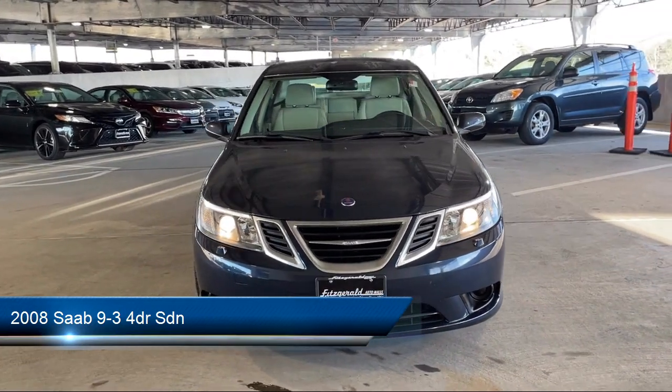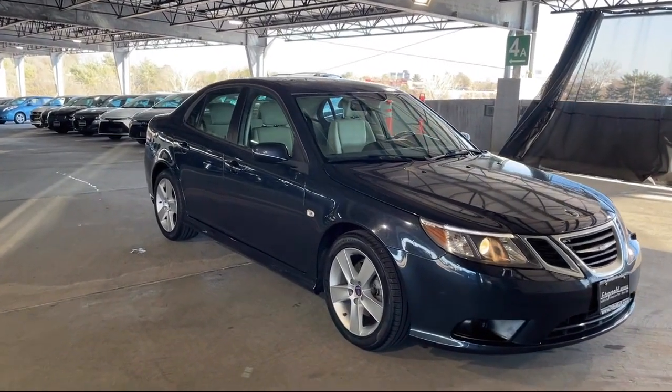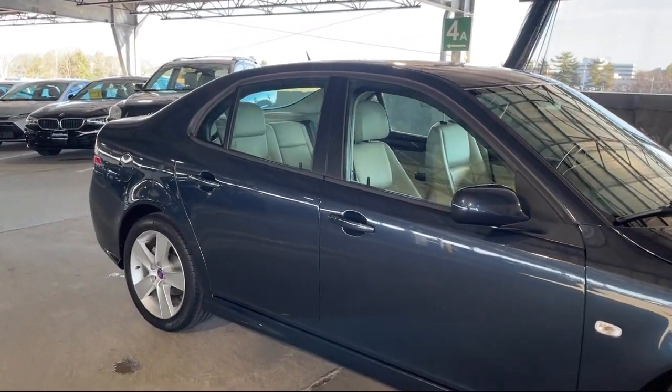It comes equipped with braking assist, ventilated disc front brakes, front air conditioning automatic climate control, front side curtain airbags, and an in-dash single disc CD.